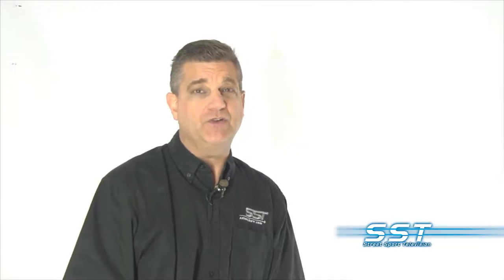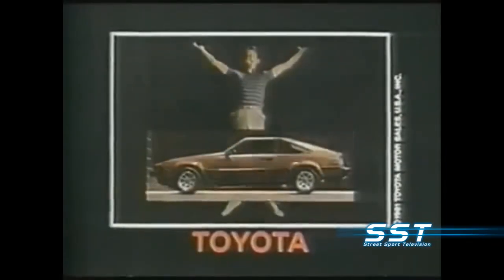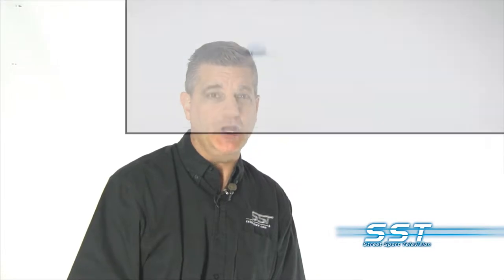It was made famous by the Fast and Furious movie franchise. It's sought after by collectors. And now the Toyota Supra is about to make a comeback. I'm Rick Walker, and you're watching the SST Car Show.